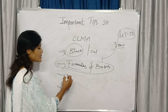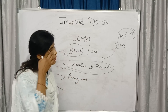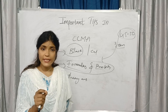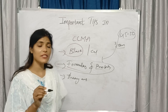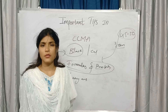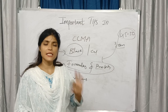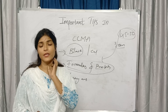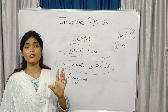The third one is theoretical answers. Theoretical answers means attempting answers confidently, without doing strike-offs, and without hesitating to write 3 sides of your answers. If you are attempting a 12-mark theory question, 3 sides is compulsory — don't forget it. Front, back, and one more side — 3 sides must and should be written at any cost.